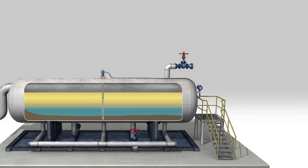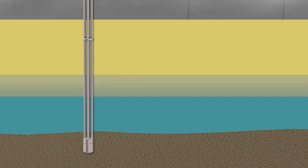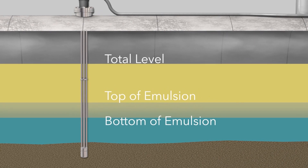Now, let's explore how the new Genesis multiphase detector operates. From a single opening in the vessel, Genesis can provide up to four potential level measurements: total level, top of emulsion, bottom of emulsion, and sediment level.